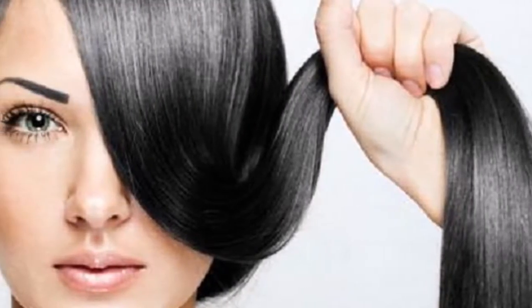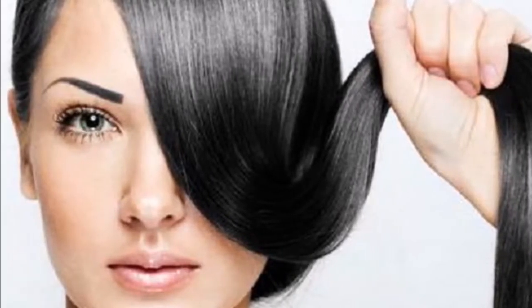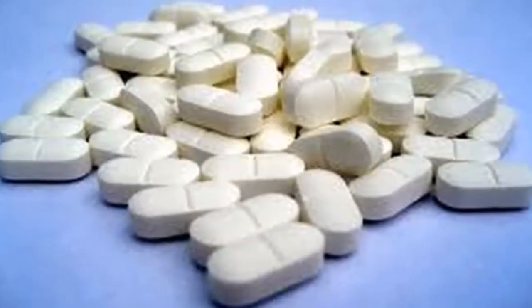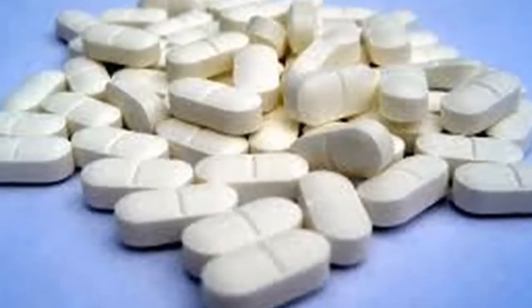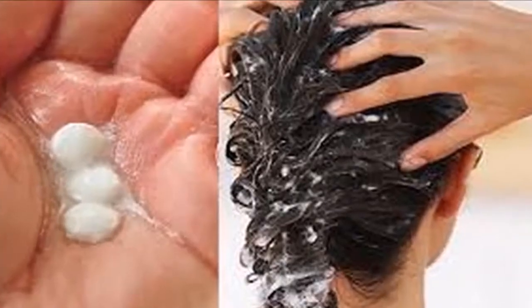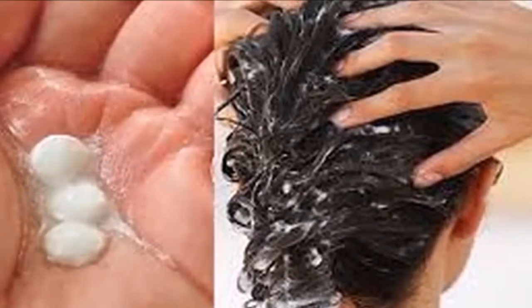For the garden: paracetamol prevents the appearance of fungi and ethylene, the two worst enemies of plants. That is why this medicine can work wonders in your garden. Grind some paracetamol tablets, mix them with water, and introduce the combination into an atomizer. If you spray your plants with this mixture regularly, you will not have any problems with mushrooms and ethylene.